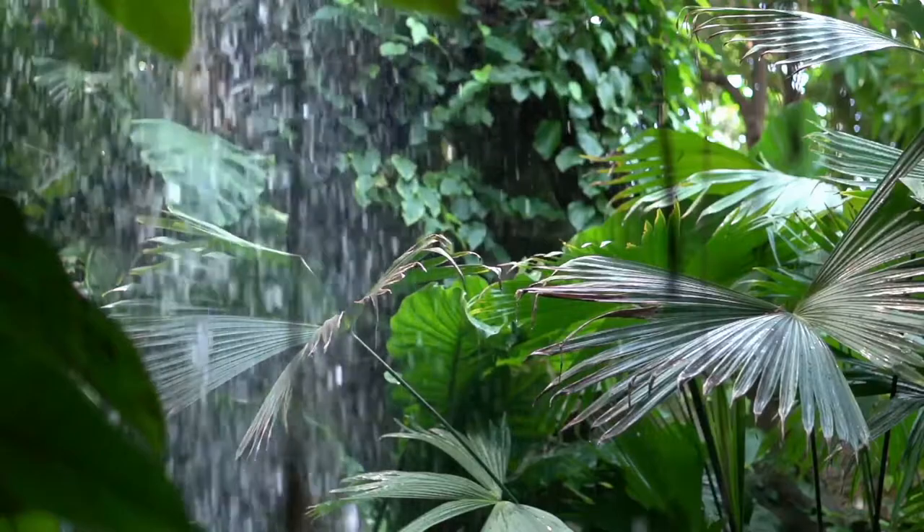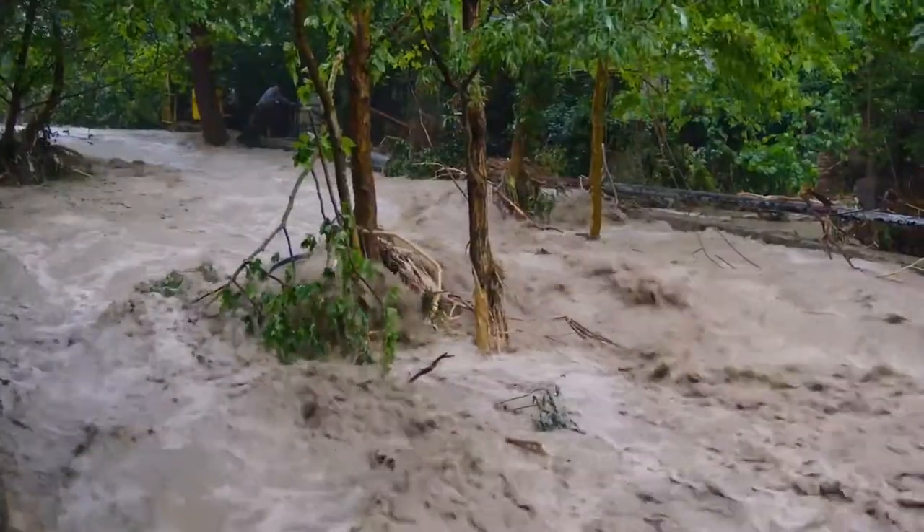In our tropical climate here on O'ahu we do have to worry about rain and potential flooding. A well-designed post and pier home definitely outperforms a slab home when there are heavy rains.